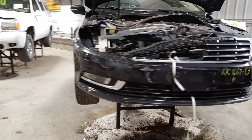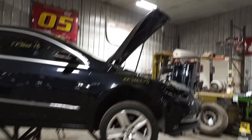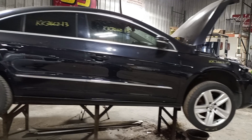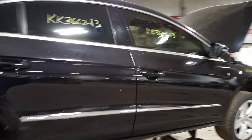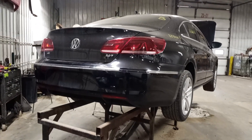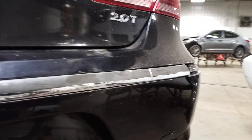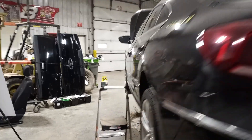Front end hit. Chrome trim on the rear bumper is broke. Back in the rear bumper. Rusty.